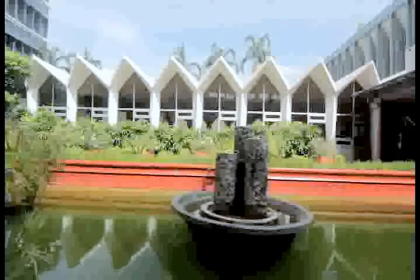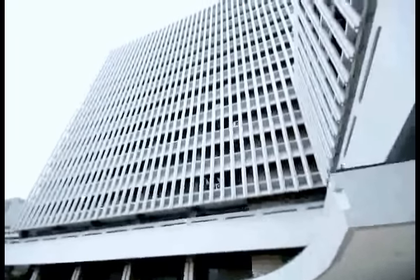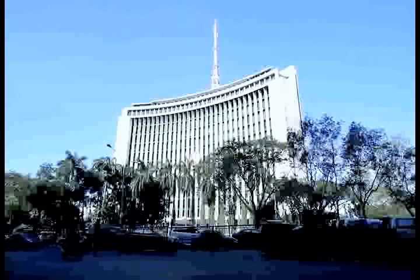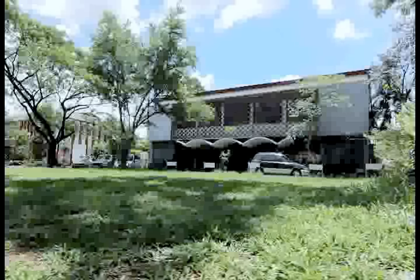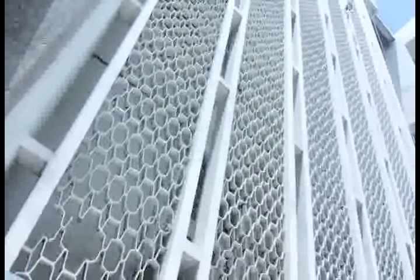The brise-soleil, sun baffles, and pierced screens were simple devices applied externally to tropicalize and modulate the climate-insensitive designs of the international style. An improvement of the brise-soleil and pierced screen was extensively adopted in Manila during the 1960s. The pierced screen functioned mainly as a diffuser of light and doubled as a decorative layer for the exterior — fabricated from perforated concrete or ceramic box, precast concrete, or aluminum bars with various ornamental punctures.